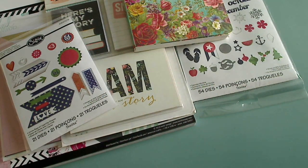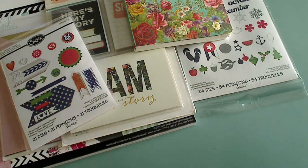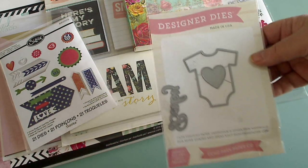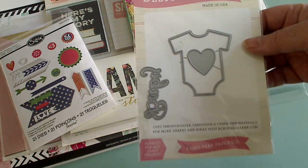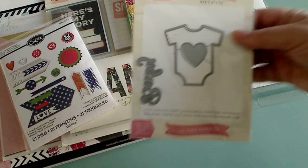Thank you for showing that — let me know who you are, I can't remember! Another thing I picked up was this die from Echo Park — it's the baby die. You all know I have stampitis, so I was really happy to get that in.